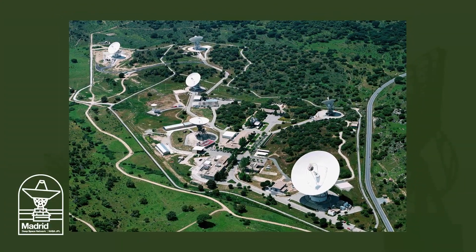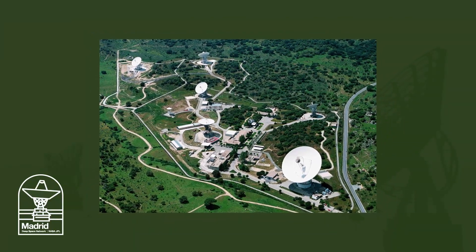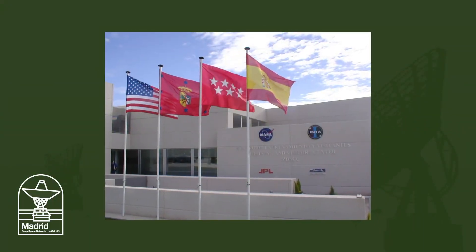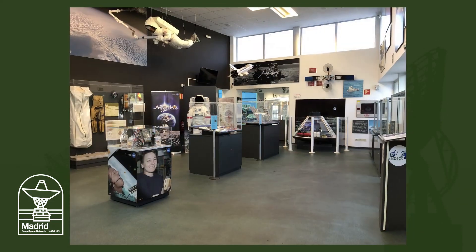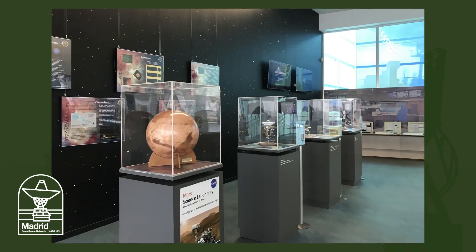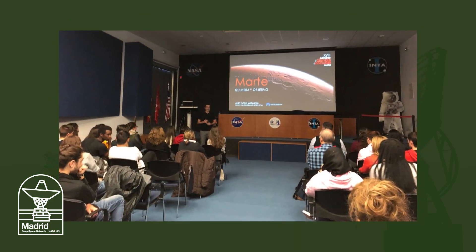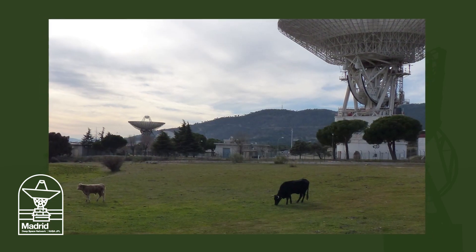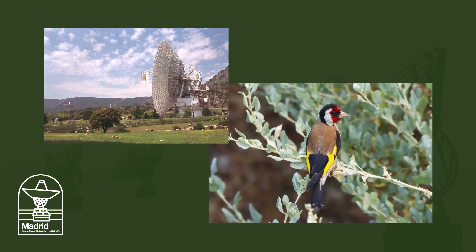Madrid's complex also has an array of antennas to help NASA communicate with spacecraft, and a visitor center that thousands of people visit for a tour or field trip each year. There, you can see models, interactive exhibits, and presentations on space topics. In Madrid, you might spot cows, sheep, and beautiful birds, too.